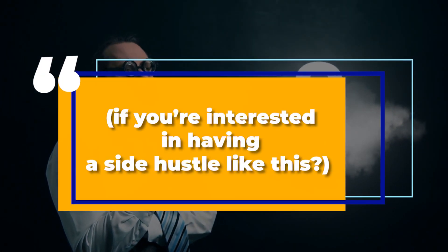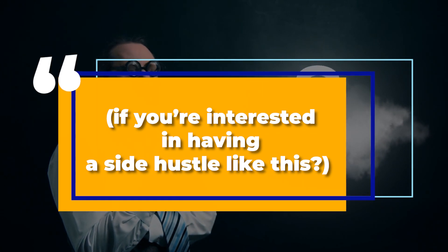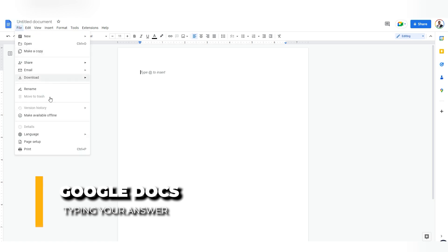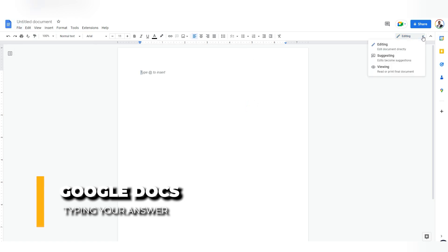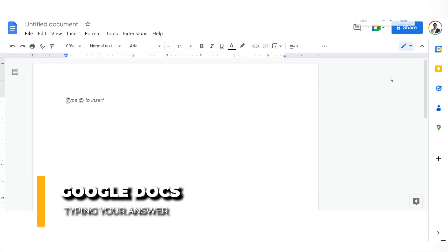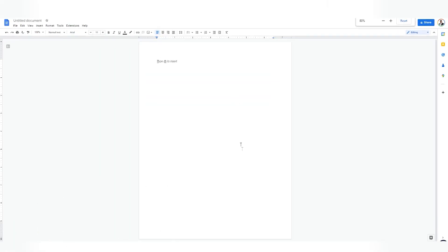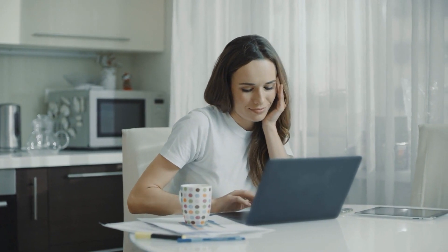Let me know in the comment section below if you're interested in having a side hustle like this. Now go back to google.com and search for 'Google Docs.' When you find the link, click on it and you'll be taken to the Google Docs page. Start a new document by clicking on the blank page. That will take you to a page where you can start typing your answer, and then you can submit the article and make money on mindsumo.com. This is a very simple method and I'll show you everything step by step.